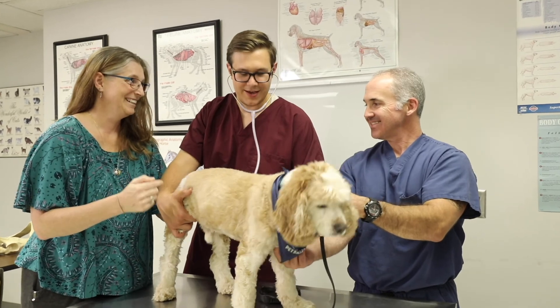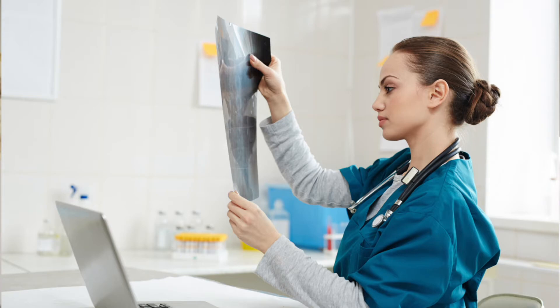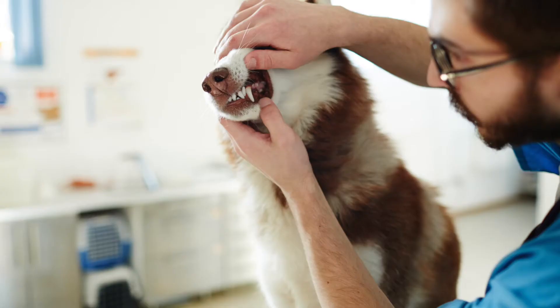With this degree, most of the students are going to go out working in general practices, where they will be focused on preventative care, just like with your family physician. But also in addition to that they can work in a specialty practice where they're working with neurologists, oncologists, internal medicine, dermatology, or some similar field. They can also work in zoo medicine as well as work in pharmaceutical companies.